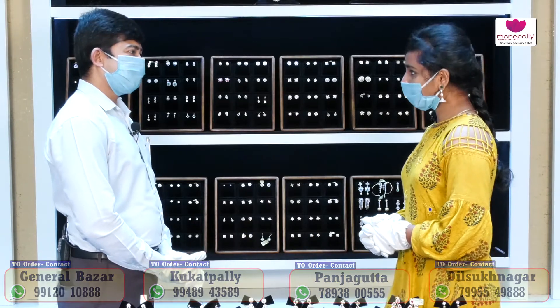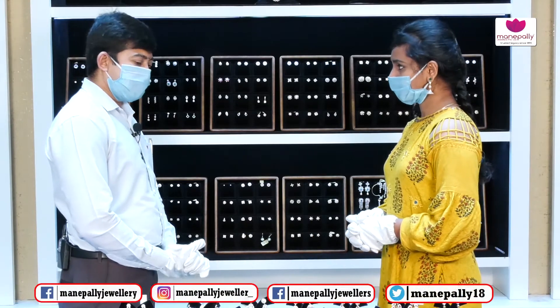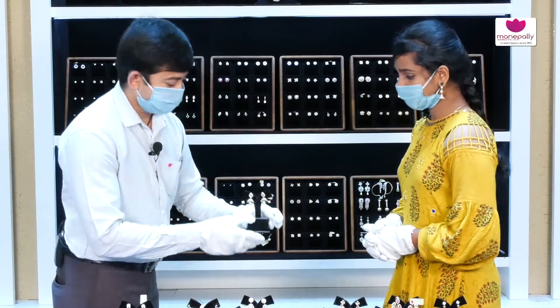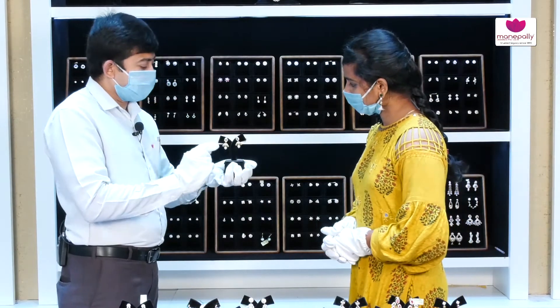Hello Andy. Hi Madam. Have a look at this diamond collection — Manapalli Jewelers Diamond House. We have an Exclusive Party Wear collection where you can see the diamonds zoom in beautifully.